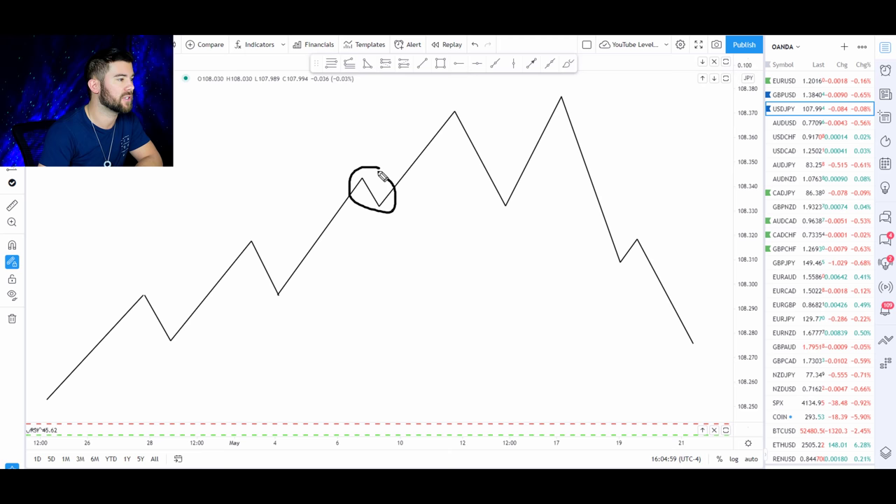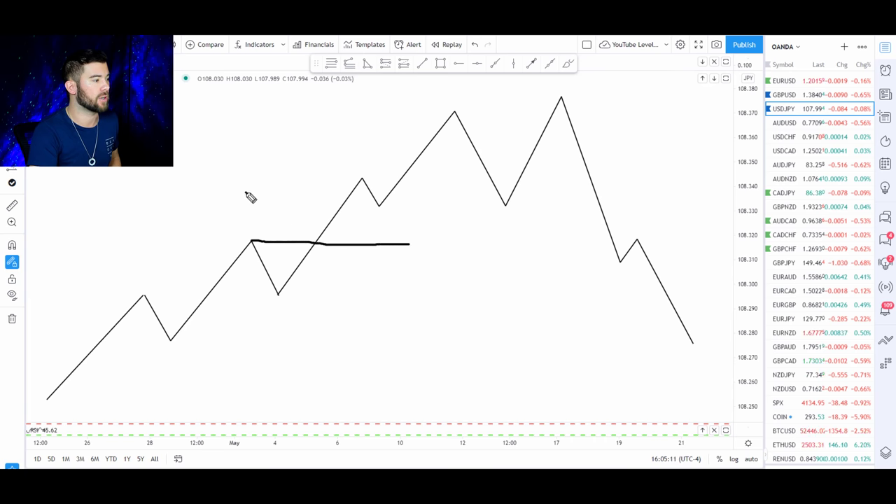A shallow pullback is exactly what it sounds like — it's a small retracement. The way we're going to define a shallow pullback is: if a pullback does not reach the previous resistance level before the market breaks into new highs, then that is considered a shallow pullback.